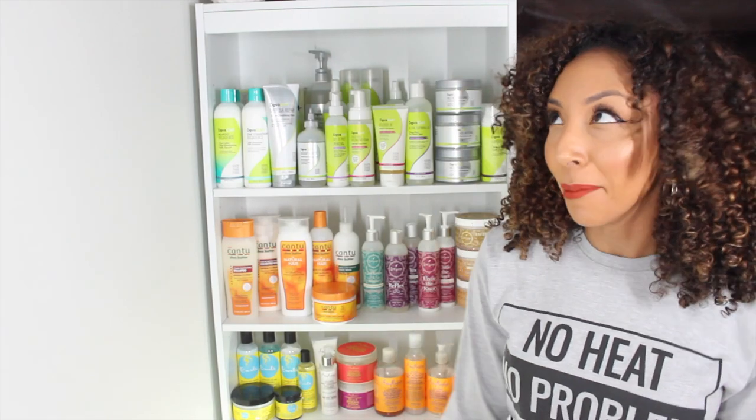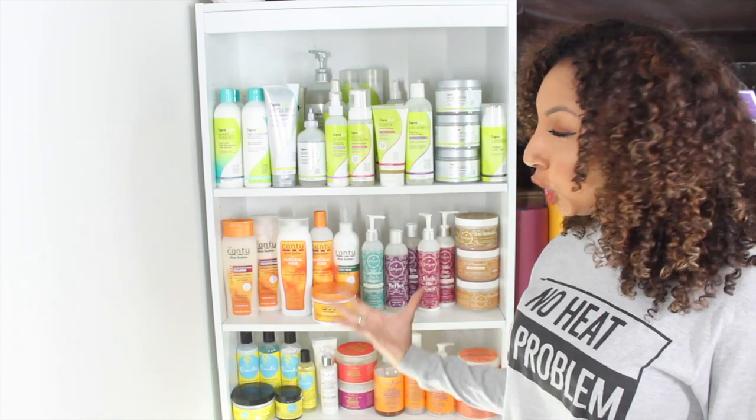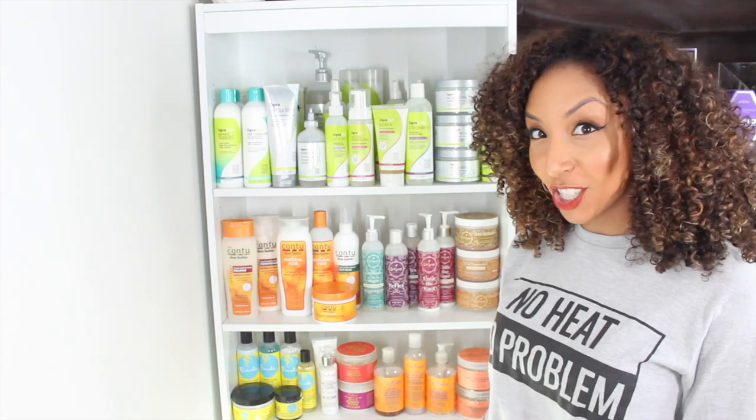Some people actually think that I'm a product junkie. Like, can you believe that? Like, there's no reason why anyone would say that about me. Hey, curl friends. I'm Bianca Renee and you're watching Bianca Renee Today. And today, per your request, I'm going to show you my full curly hair product collection.